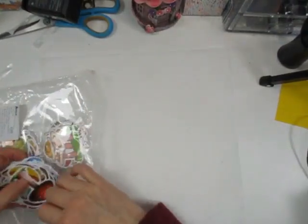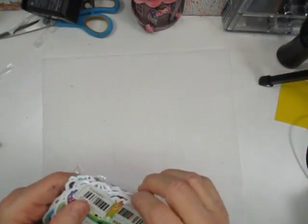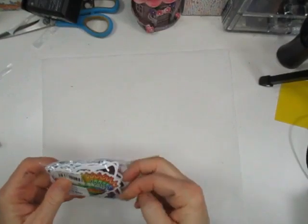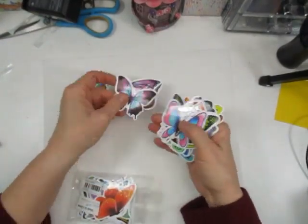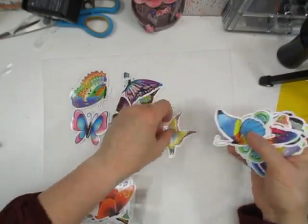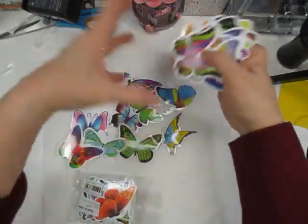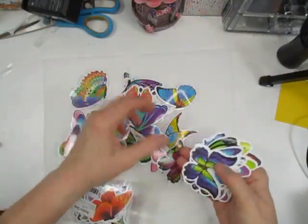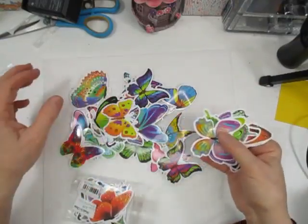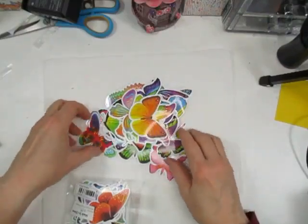Moving on — I'm trying to keep this short. Next is another pack of stickers — butterflies. They're a little glossy but I saw them in that big circle and I thought I was in love. They're so cute and you get 50 in the pack.